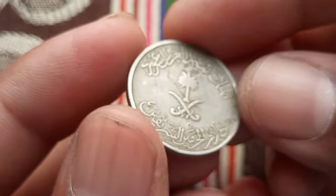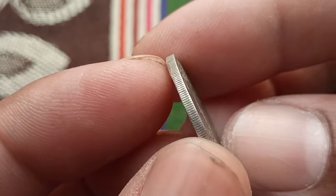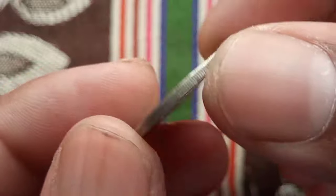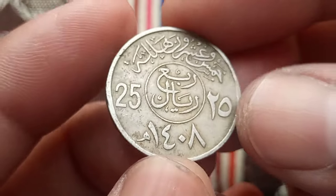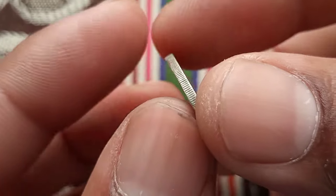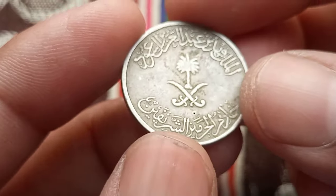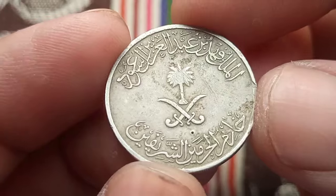Made of nickel brass, coins in mint condition with no signs of wear or damage are more sought after. In recent years there has been a growing interest in collecting coins from the Middle East, including those from Saudi Arabia. As a result, the value of Saudi Arabian coins, including the 25 halalas coin, has been on the rise. The coin is not only a piece of currency but also a piece of history and culture.